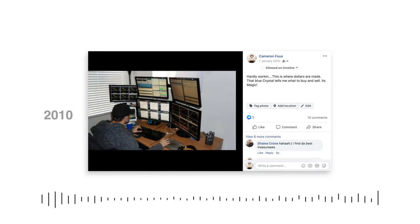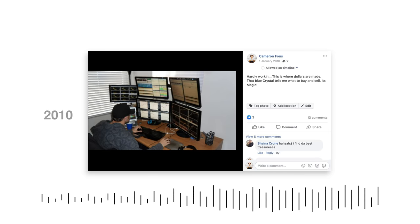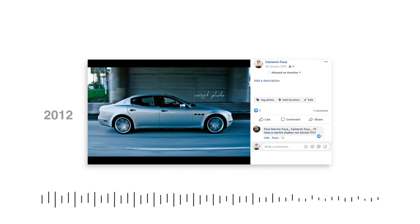2010 — finally, five years after my first trade — I post my first trading setup. 2011, I bought my first stand-up desk, but I'm looking a little concerned here. 2012, I didn't post a trading setup, but I did post this new Maserati that I bought. But I found a picture of me trading on this Asus laptop.